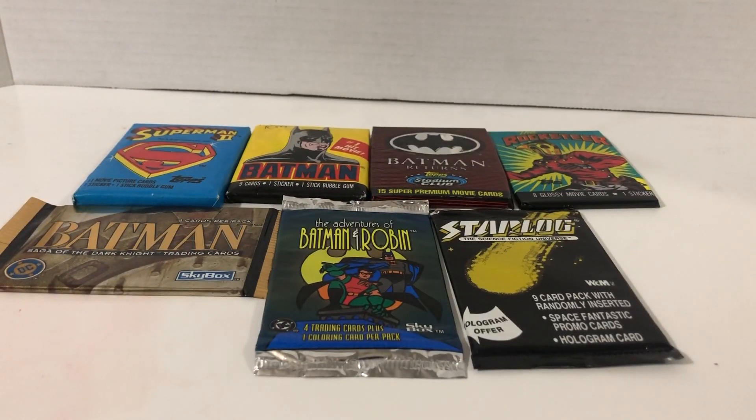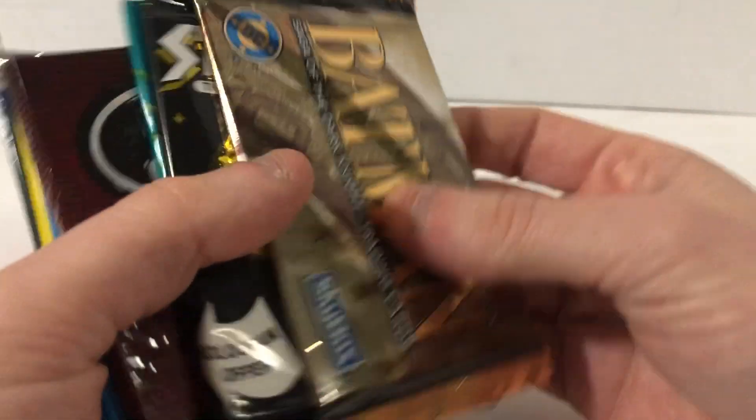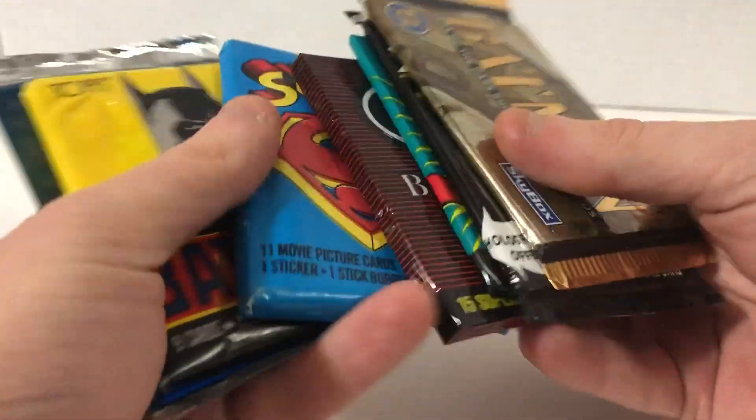Thank you for tuning in to me opening up random trading cards. This episode is going to be focusing on random trading cards for superheroes. This also came from that eBay lot that I got, and there's a bunch of ones that were just related to superheroes — I'll put them all together.